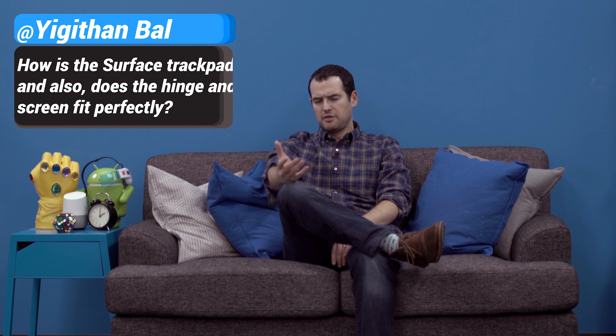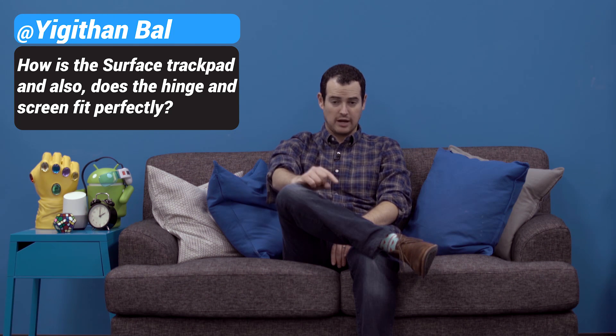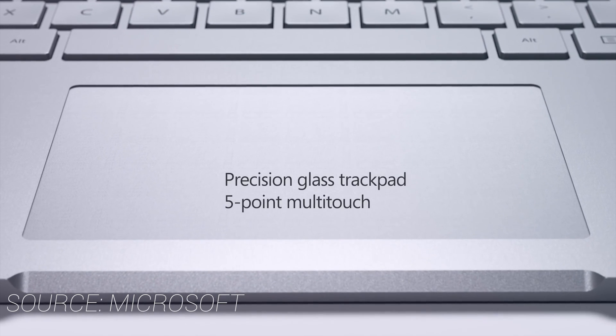Windows, and I think rightfully so, got kind of a bad reputation for not really smooth scrolling, especially on a trackpad. I don't know if that's the case with other Windows laptops, but on the Surface Book it is really good. The glass trackpad is really responsive. I had no issues with scrolling, and multi-touch gestures worked well. It works as well as anything I've tested from Apple, so don't worry about that at all.